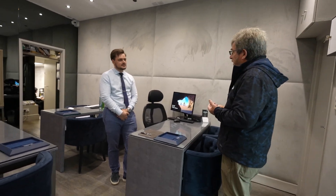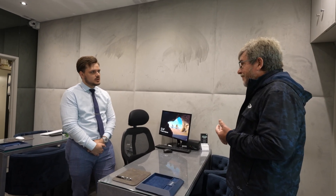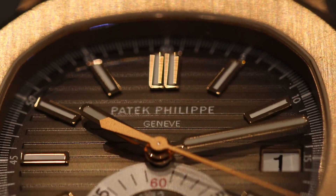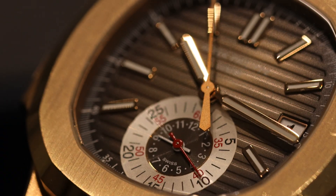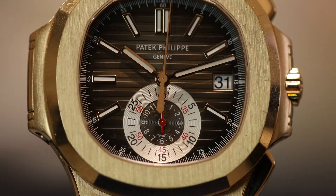A customer is looking to add a Nautilus to their Patek collection. They're not sure which reference, so we get out the 5980, the flyback chronograph in rose gold, and the 5990, which is also a flyback chrono but with a travel time complication and two dials. The customer is impressed. What I like about the 5980 is the silver sub-dial, which gives better contrast — the full rose gold version is double the price with only minor differences.